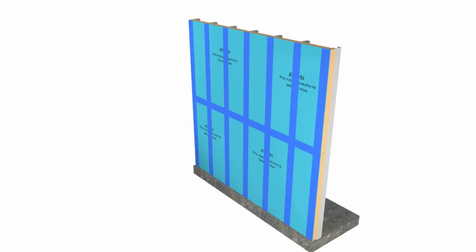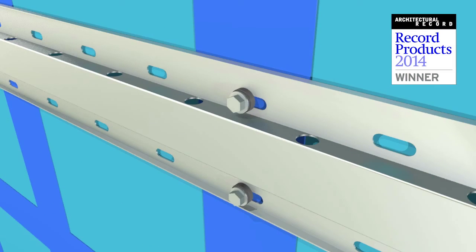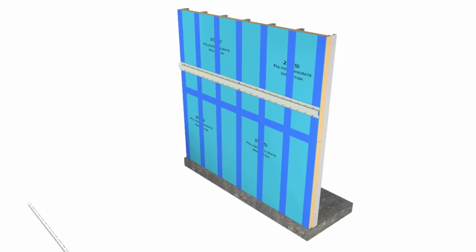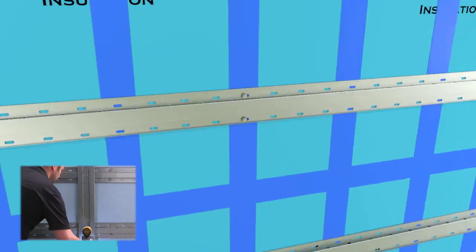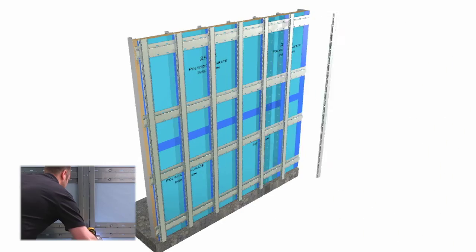The HCI system, an Architectural Record Products winner, enables vertical cladding and secondary rails to be installed directly over horizontal girths, offering broad design flexibility coupled with true continuous insulation.